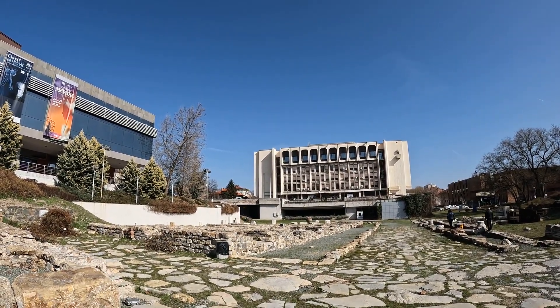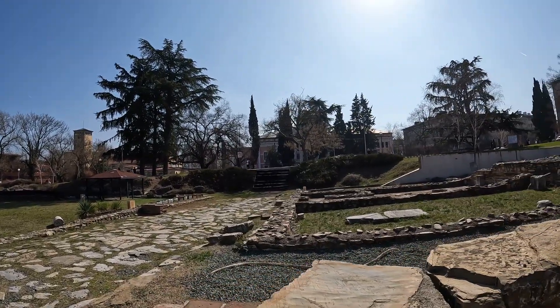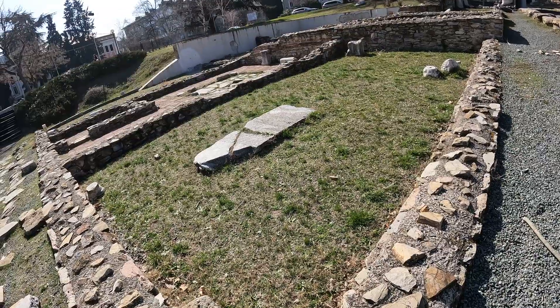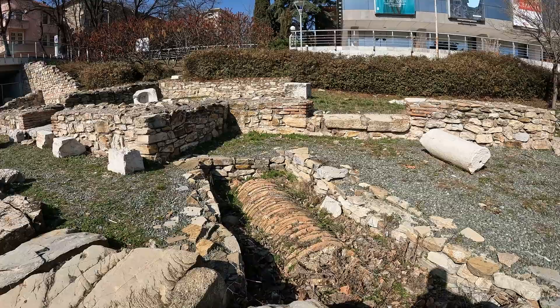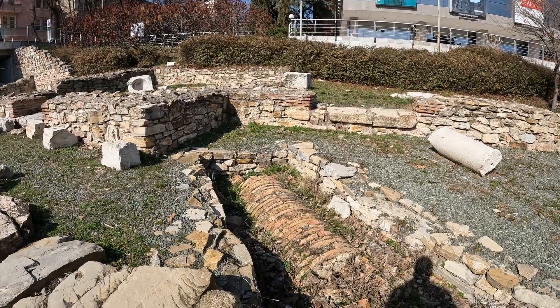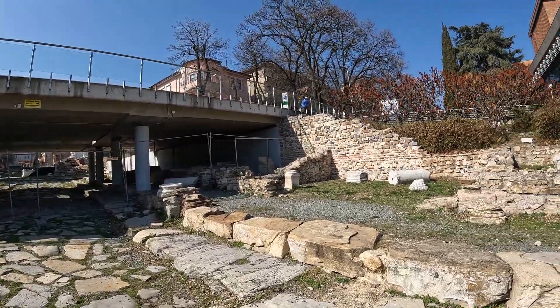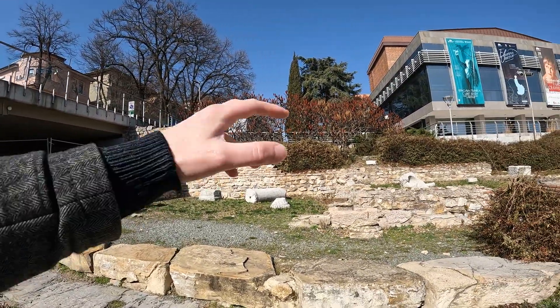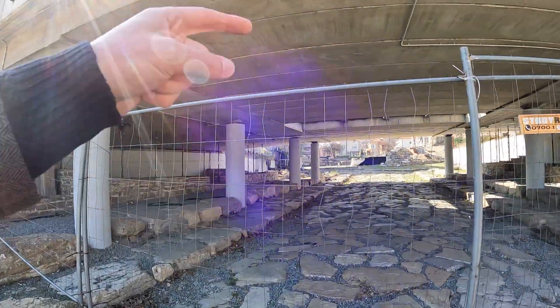There's a modernist building, probably 1970s communist style again, with a plaque and inscriptions on it. Kind of looks like Greek Hellenistic. Looks almost like some sort of aqueduct there - a brick aqueduct. The Romans were very much pioneers in terms of that sort of civil engineering. Some of the old capitals left there.